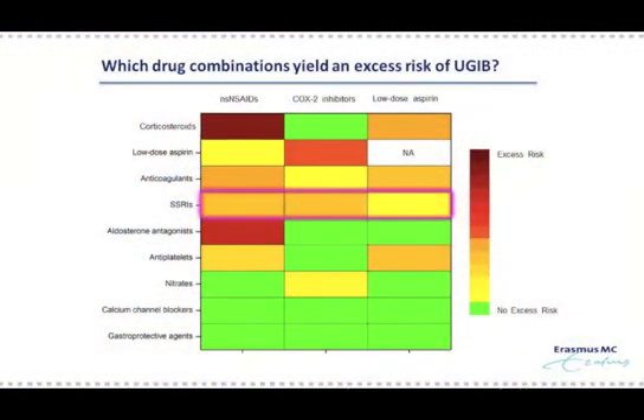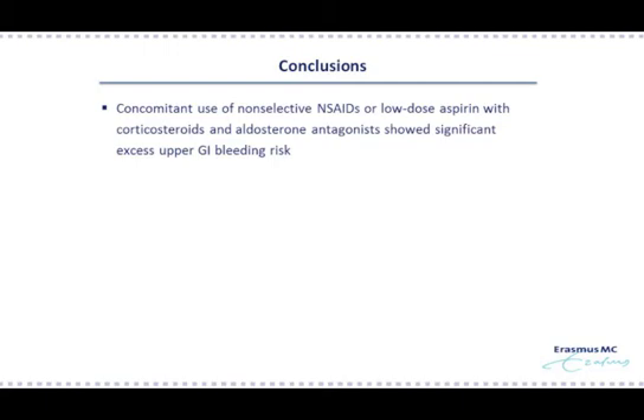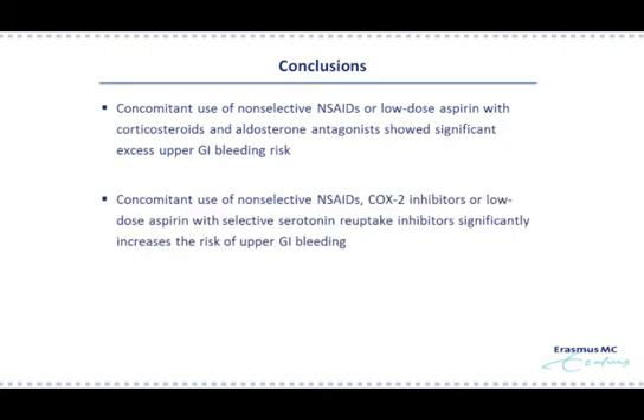Finally, I would like to briefly mention that selective serotonin reuptake inhibitors were estimated to have significant excess risk of upper GI bleeding when combined with non-selective NSAIDs and COX-2 inhibitors, but not with low-dose aspirin. So in conclusion, we observed among over 100,000 upper GI bleeding cases that concomitant use of non-selective NSAIDs or low-dose aspirin, but not COX-2 inhibitors, with corticosteroids and aldosterone antagonists were associated with an increased and excess risk of upper GI bleeding. Second, we observed that concomitant use of non-selective NSAIDs, COX-2 inhibitors, or low-dose aspirin with SSRIs was associated with a significantly increased risk of upper GI bleeding.